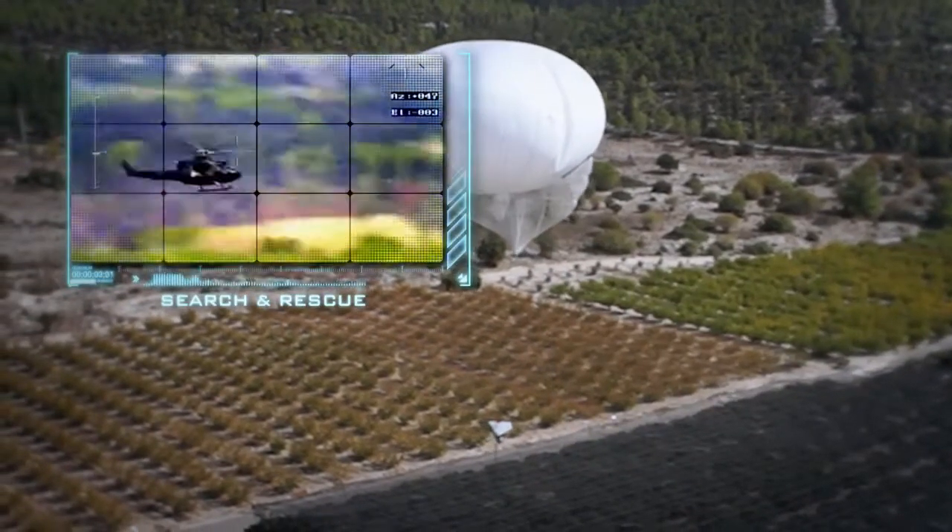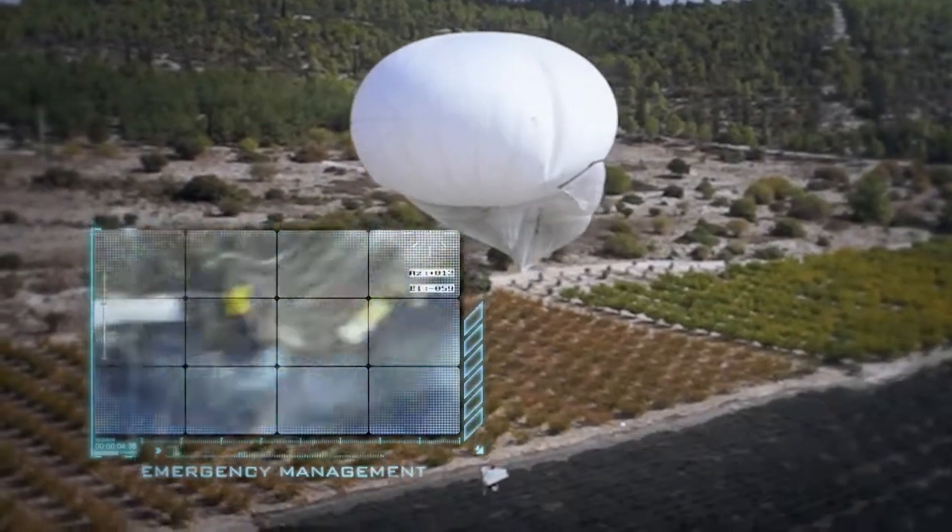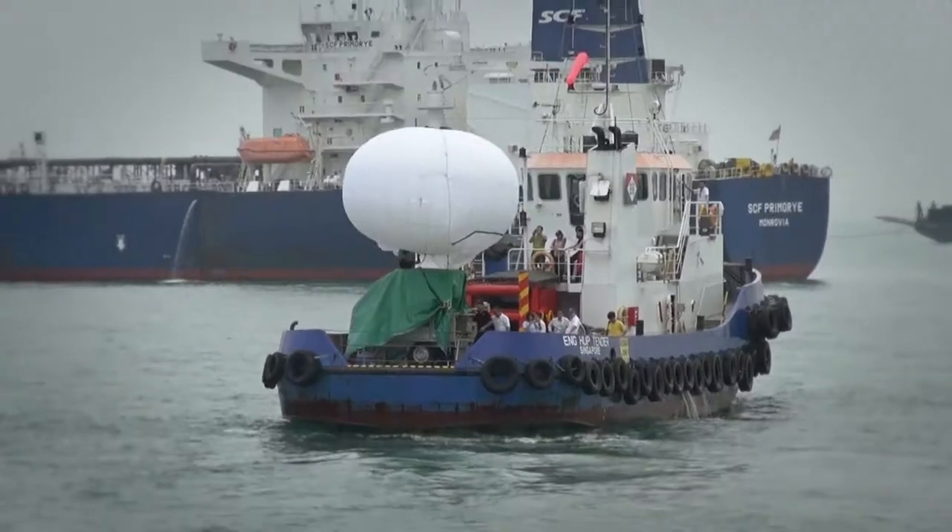Additional applications include search and rescue, crowd control, and emergency management — on land or at sea.